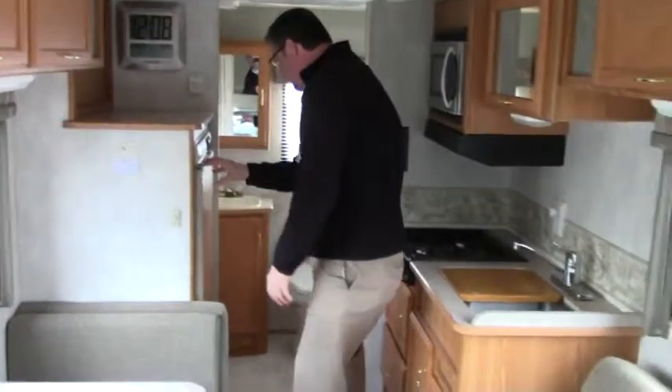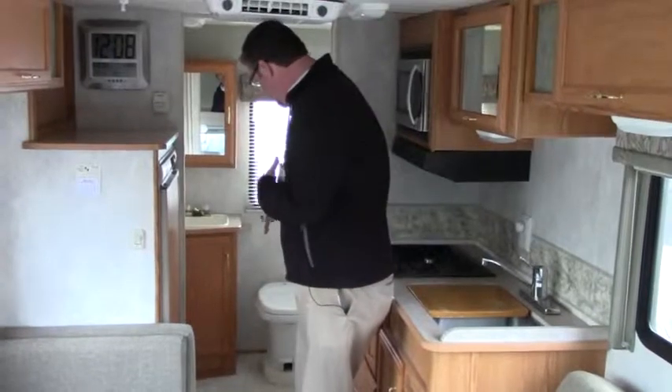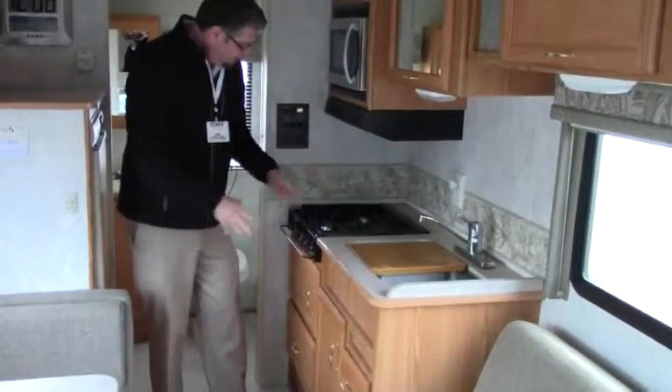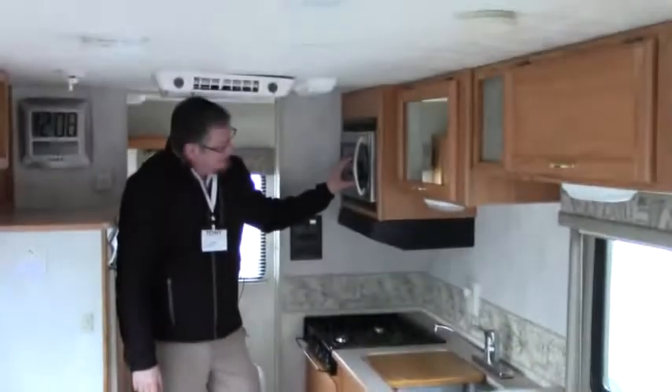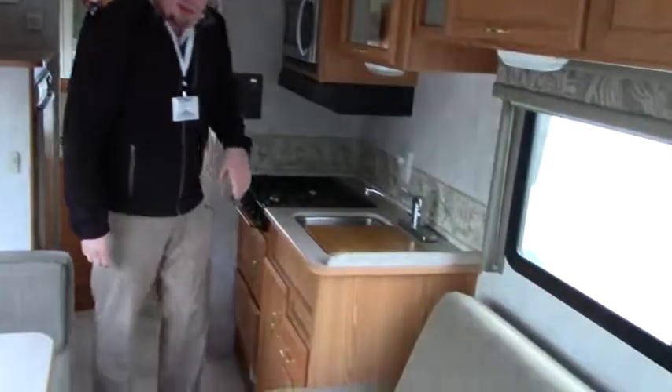Over here we got our fridge, and this is a rear bath. As you can see, there's your toilet there, and the shower around the corner. Our galley kitchen here has a three-burner cooktop, overhead micro-convection, and a double basin sink.